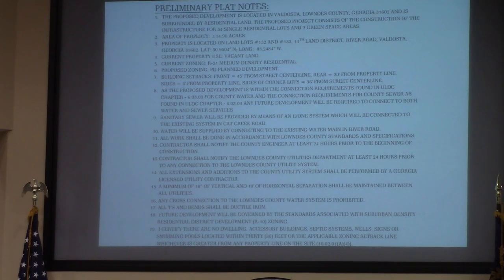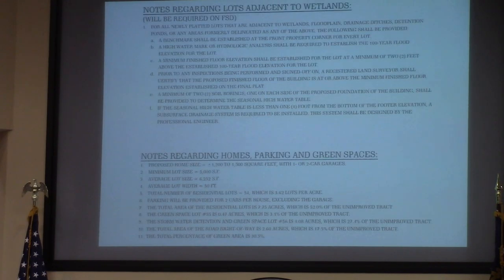I direct you to note number seven here — this is the applicant's proposed setback. And then the bottom notes regarding homes, parking, and green spaces. You see the lot size, proposed home size, and average lot width. This is all on the site plan that would be binding if approved.